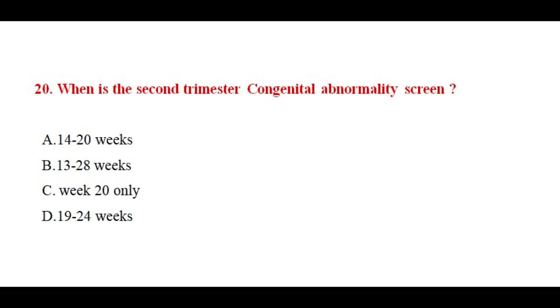Question number twenty. When is the second trimester congenital abnormality screen? The correct answer is option number A.